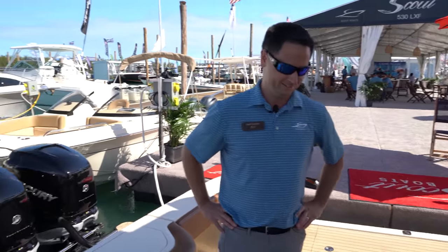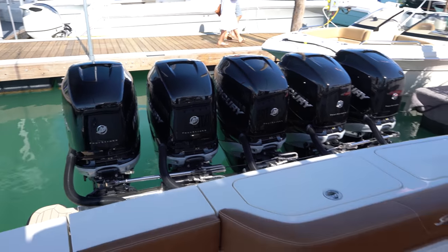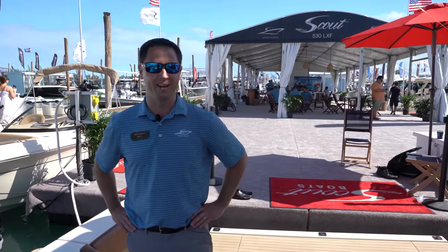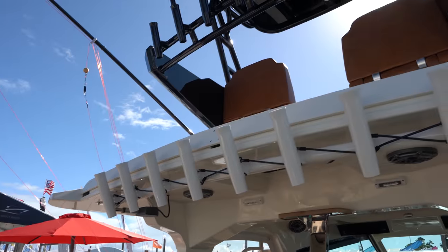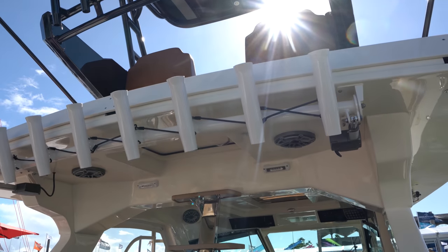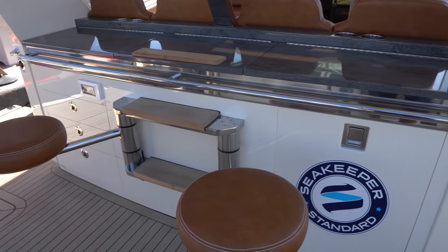This is our 53-foot Scout, the 530 LXF. We debuted it at the Miami Boat Show last year. This year at Miami we're debuting our very first upper station sport tower boat — it is a spectacular, stunning entertainment platform up there. It's just a wonderful addition to the boat.